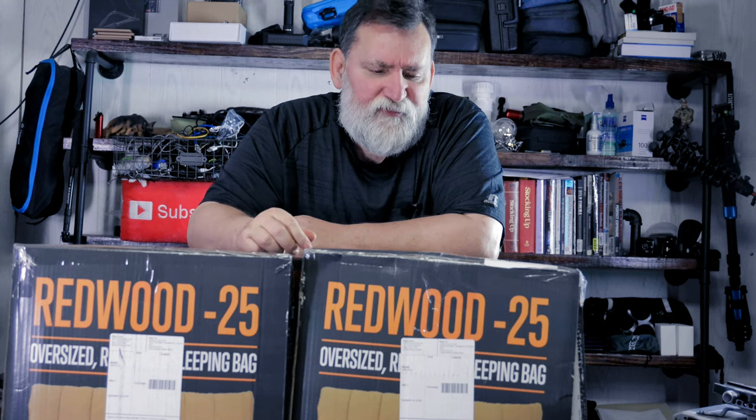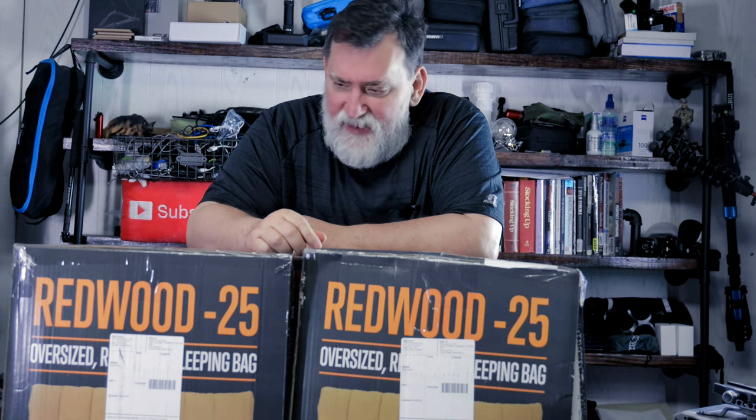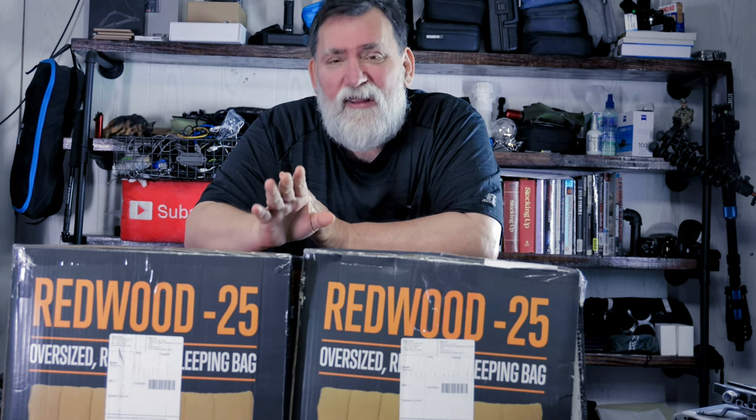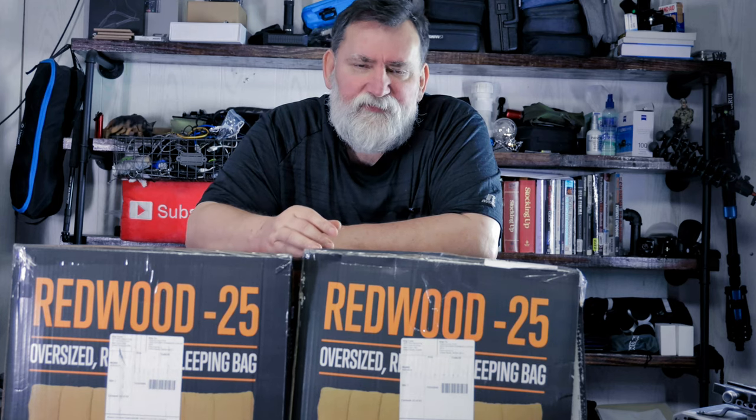What I got here is the Alps Outdoor Redwood minus 25 degree flannel sleeping bag — I got two of them. The thing about sleeping bags is, when they say minus 25, it won't do it. I haven't found a sleeping bag in my life that actually goes by those specifications. Everybody's different — some people sleep hot, some sleep cold — so that's just an average. Take away 20 degrees and you're probably getting close.